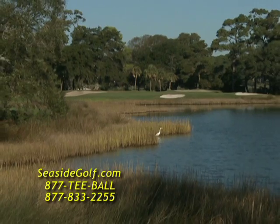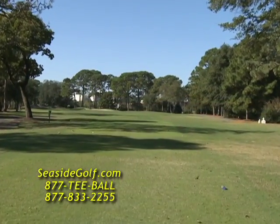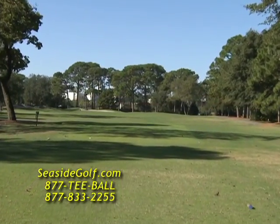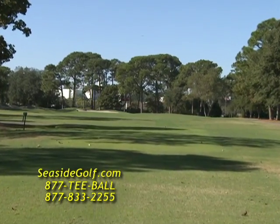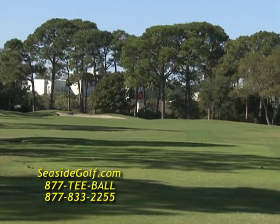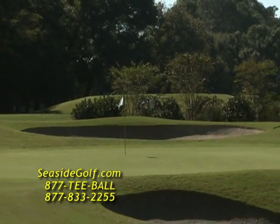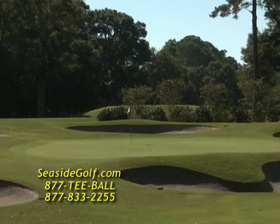Since its birth, the Dunes Club has proven to be a world-class course, offering the best in golf and service. Over the years, the Dunes has maintained its position as Myrtle Beach's highest-rated golf course and continues to be recognized as one of America's great 100 courses by many publications including Golf Magazine, Golf Digest, Golf Week, Lynx Magazine, and many others.